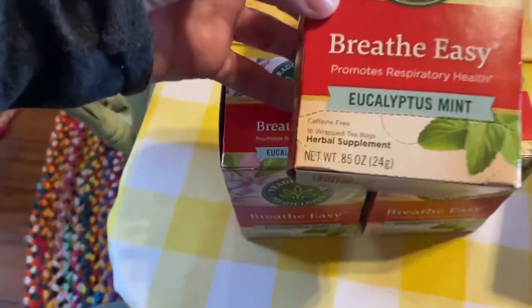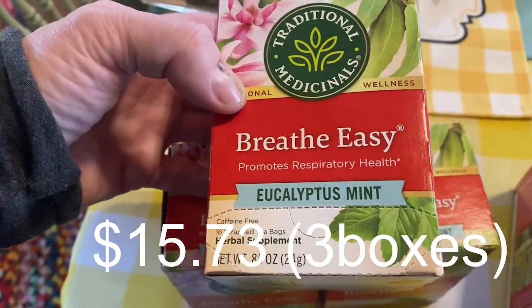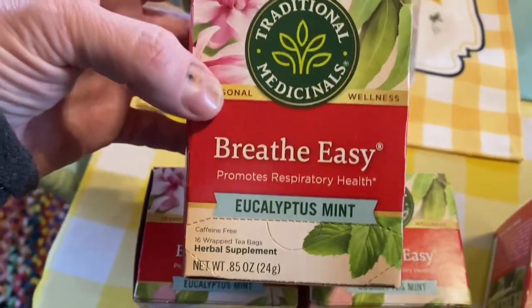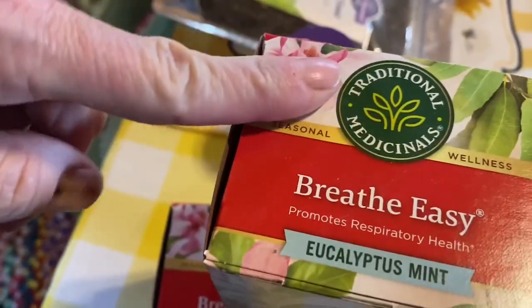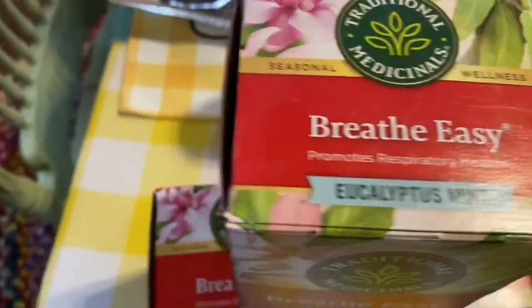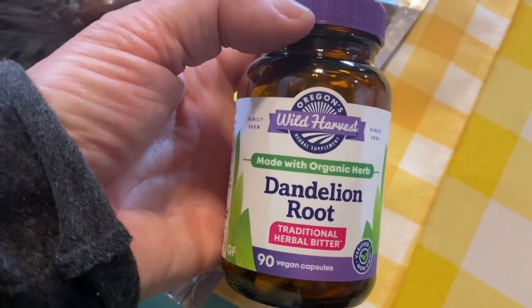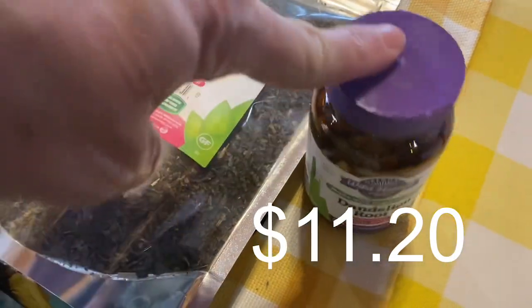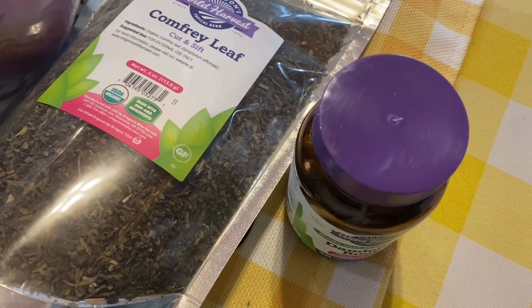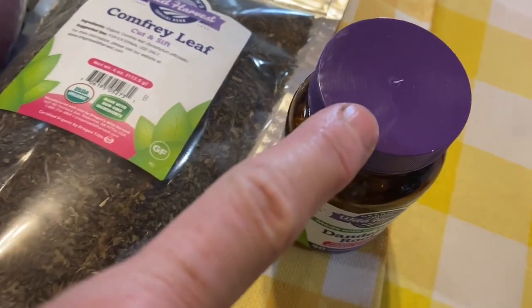The Breathe Easy tea is what I used every night when I was sick — I made about two bags each night. It really helped because when you lay down with a respiratory infection it makes a big difference, so I made sure to stock up on it this time.